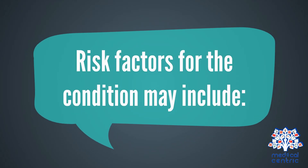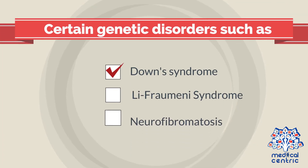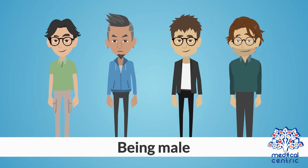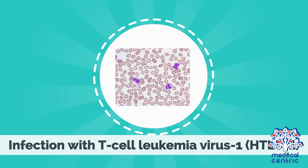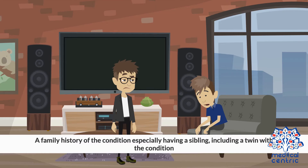Risk factors for the condition may include certain genetic disorders such as Down syndrome, Li-Fraumeni syndrome, and neurofibromatosis; prolonged exposure to certain chemicals such as benzene, chemotherapy drugs, detergents, and paint strippers; being male; prolonged exposure to high levels of radiation to treat other types of cancer; infection with T-cell leukemia virus-1 (HTLV-1) or Epstein-Barr virus (EBV); and a family history of the condition, especially having a sibling including a twin with the condition.